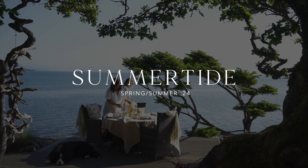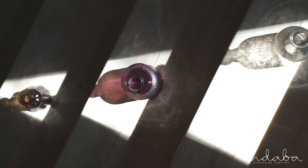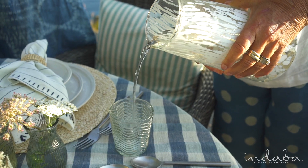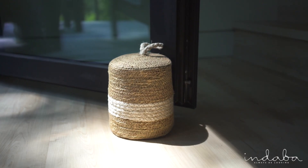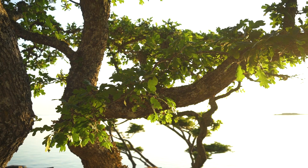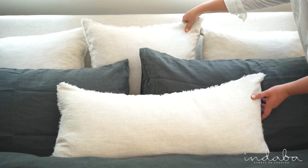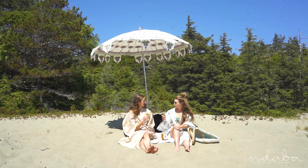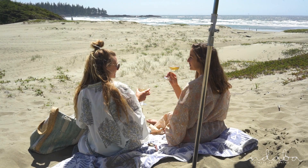As the seasons change, the days get longer, and that beautiful spring and summer light fills the home, we can't wait to open our doors to the outside and invite the fresh air in. Our Summertide collection was inspired by that start of summer sun-kissed feeling and designed to breathe new life into your home, whether you're decorating for beachside, countryside, or city living.